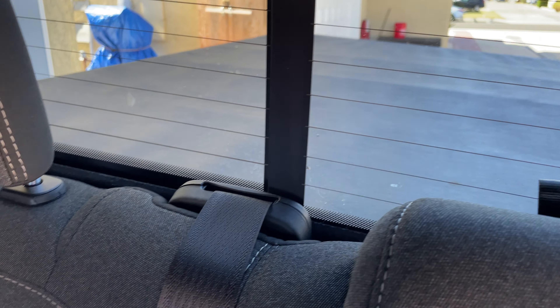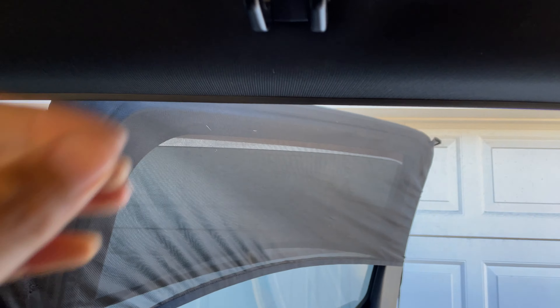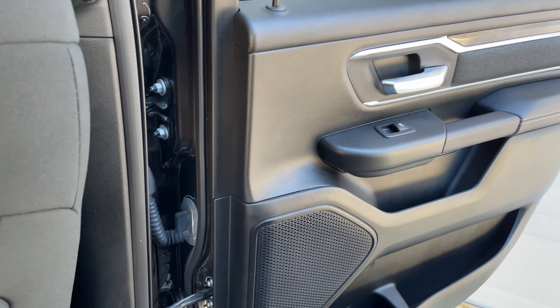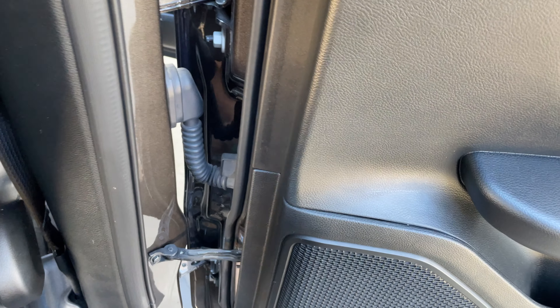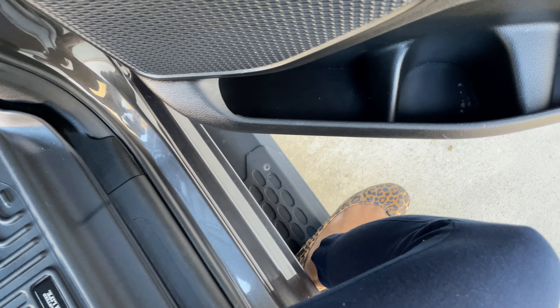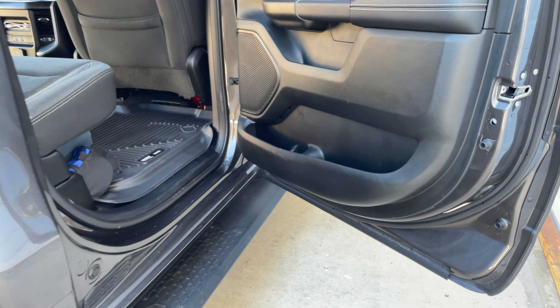And then behind you is the truck tent area. You have this for the hook, and then there's this handle so you don't have to jump — just step down and you're on the other side of the truck.